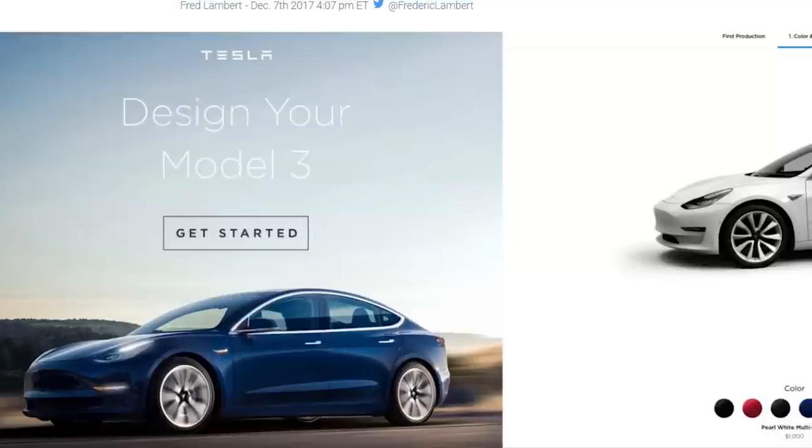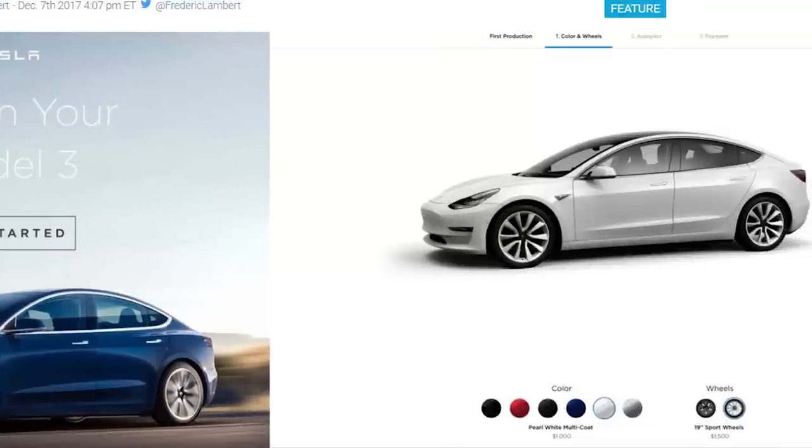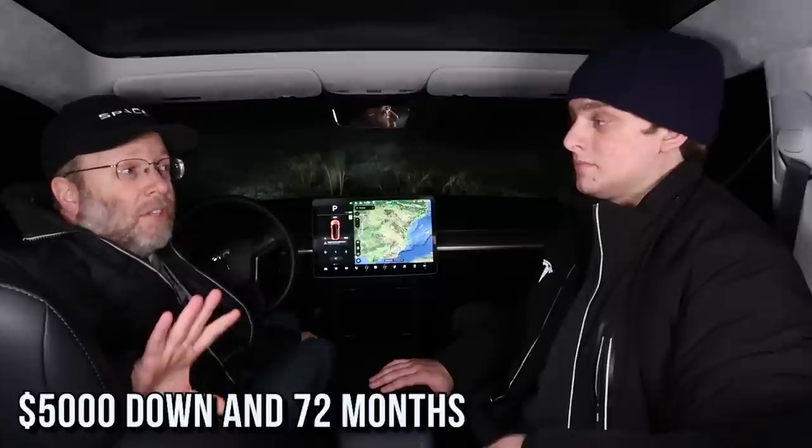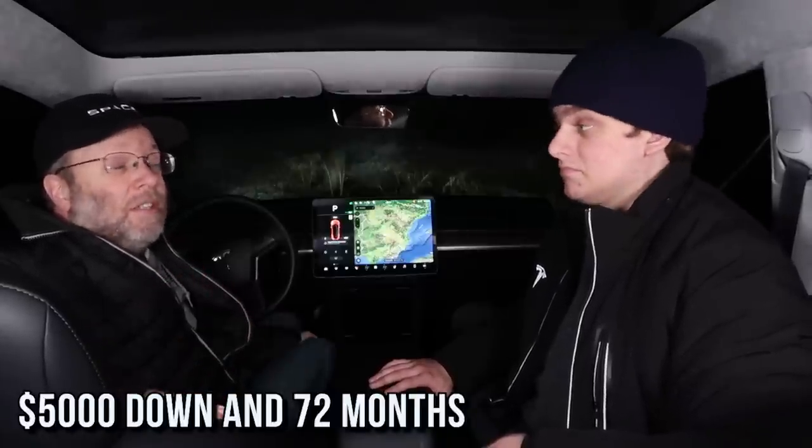About three weeks ago, Tesla sent out notifications to first-day reservation holders in California that they could start to configure. We just heard that a whole new batch of reservation holders got their notification to configure, and they were told four weeks will be the delivery time — so a bunch of new people are getting Model 3s really soon. Also, there's no lease option yet, but Tesla is offering in-house financing at 2.74% APR with $5,000 down over 72 months.